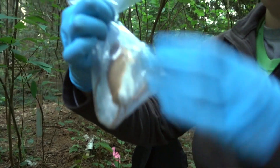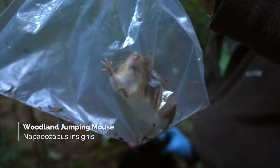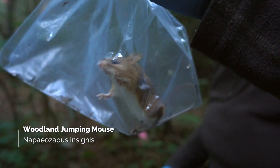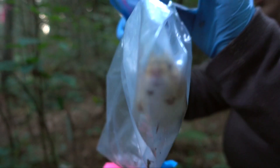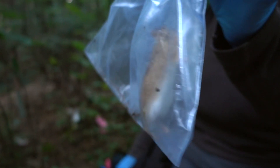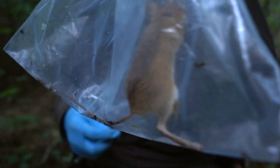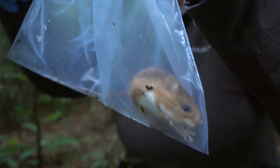This one here is a Woodland Jumping Mouse. They have a very nice bright gold color. They have these crazy long feet — about twice the size of a deer mouse — and they're obviously for jumping. I think if my stats are right, they can jump up to a meter in length.